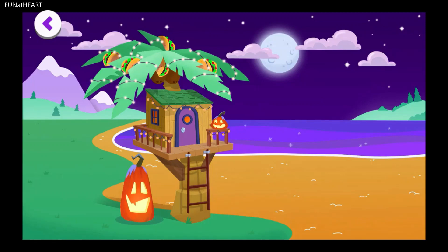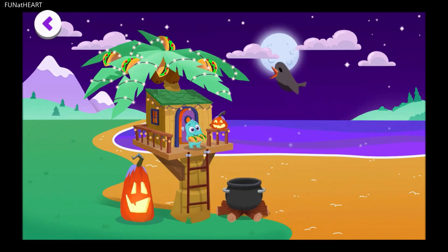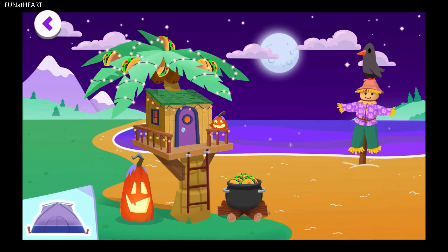Perfect for taco treating. But these hungry taco treaters were going to need tacos. Drag the cauldron below the pumpkin that's on the treehouse. Then there were plenty of tacos for everyone. A few taco treaters wanted to camp out for the special night. Drag the tent next to the pumpkin that's below the treehouse.